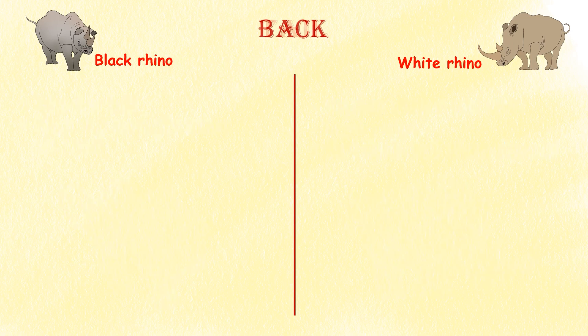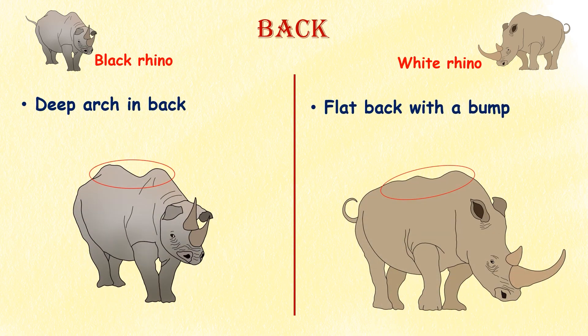Back. White rhinos have a flat back with a bump towards the lower body, while black rhinos have a deep arch in their back.